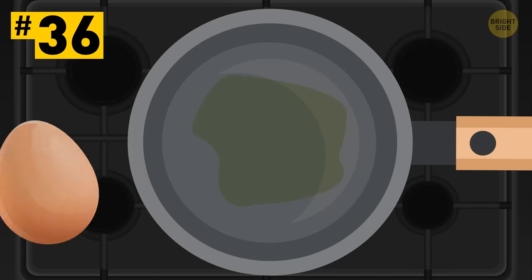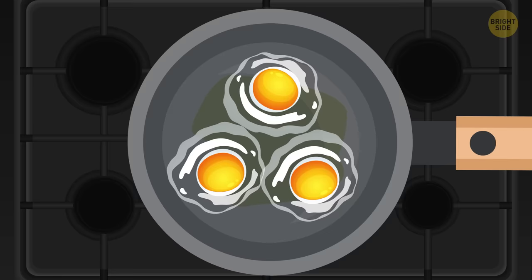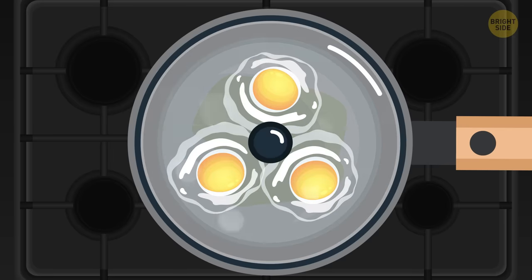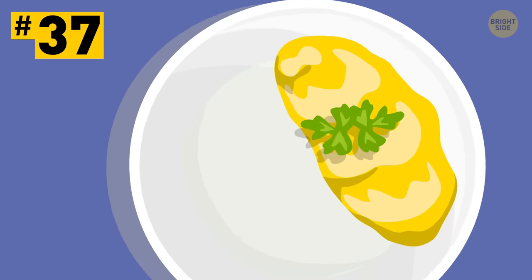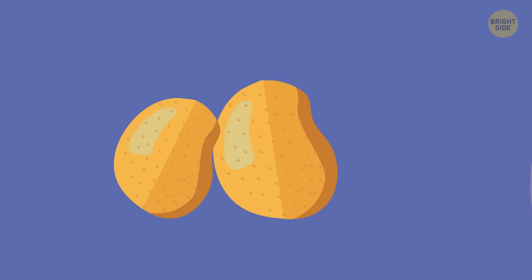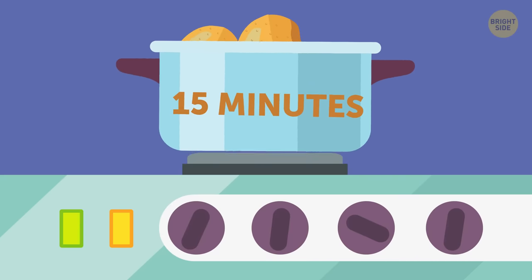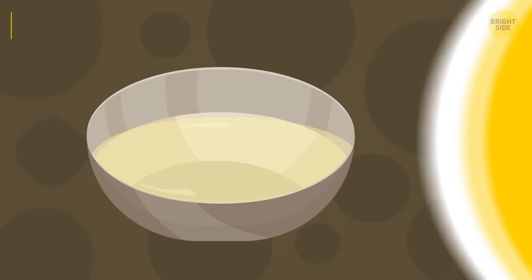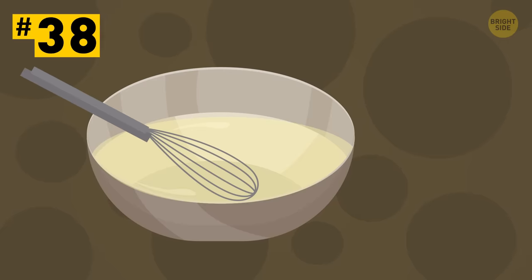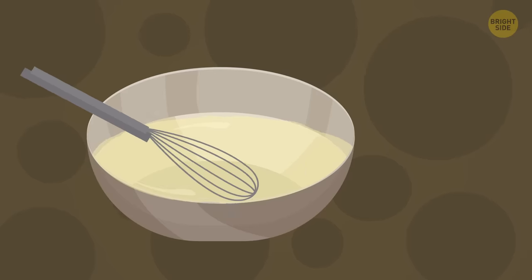Tip 36: To make perfect sunny-side-up eggs, crack them in a preheated pan coated with oil, and then add a bit of warm water and close the lid for 45 seconds. Tip 37: If you need to make a lot of mashed potatoes but don't feel like peeling them, put raw unpeeled potatoes in boiling water for 15 minutes. When they're soft, get them out and place them in cold water. After that, the peel will come off effortlessly. Tip 38: To whip egg whites faster and better, make sure they're cold and add just a bit of salt before you start the whipping process.